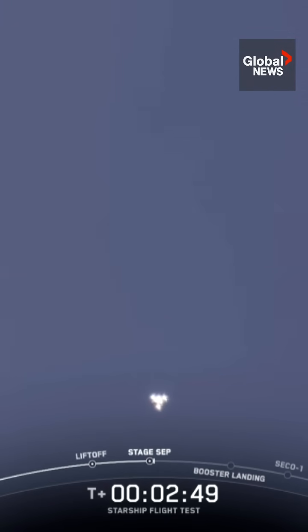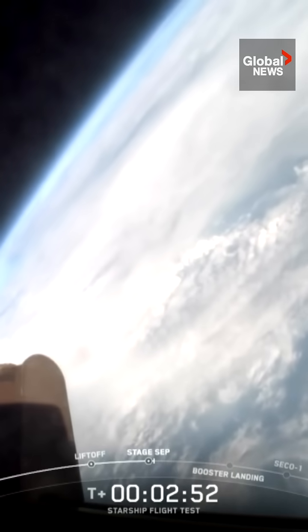Incredible flip by the Super Heavy booster, and you can see those six engines — those three engines on the ship ignited.